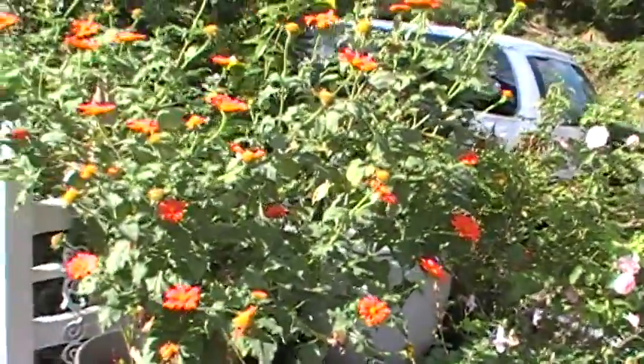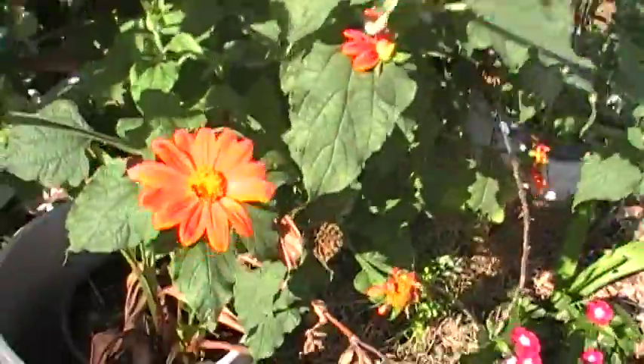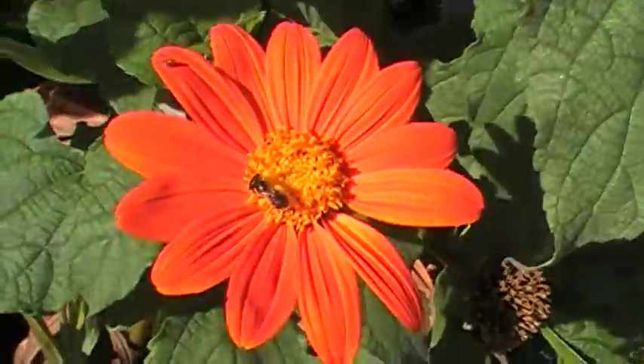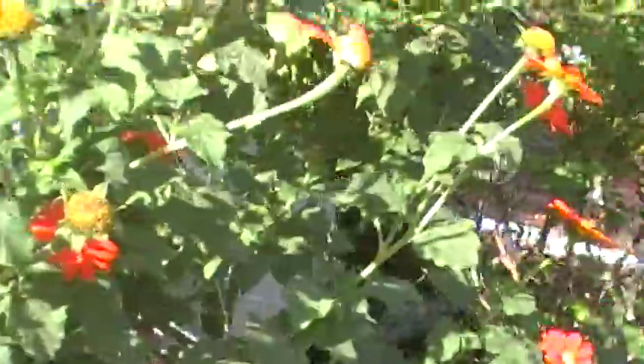To the left of her, this Mexican sunflower is doing really well and offering a nice color contrast. I'd forgotten how much I like Tithonia — this is a beautiful plant, and it's setting seeds.